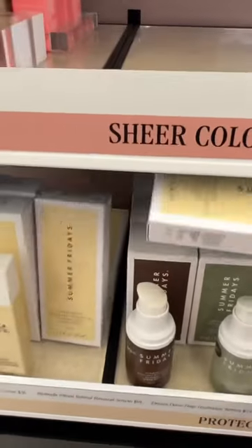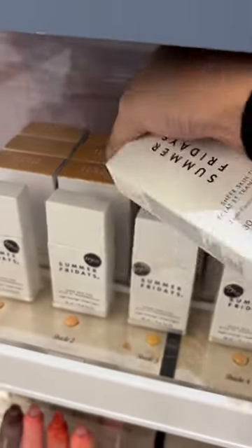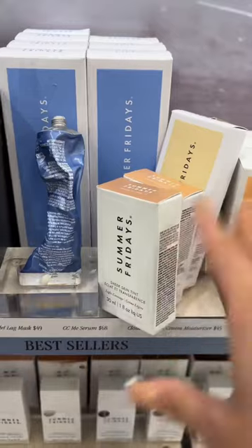Oh my gosh, this packaging! Always take it from the back — from the back only. Let's also grab a few shades of the sunscreen. I don't know which shade I am. These are actually skin tints — I've been hearing so much about these, let's see if they're actually good. I don't have a basket so everything is just here. Okay, now that we got everything, let's go ahead and do a full face of Summer Fridays.